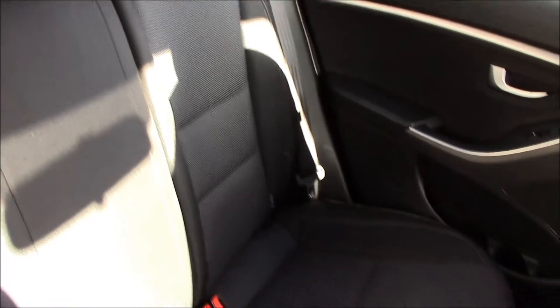We have dark grey and black fabric seats in really good condition, with plenty of leg room for passengers. There's also electric windows, speakers and door pockets.